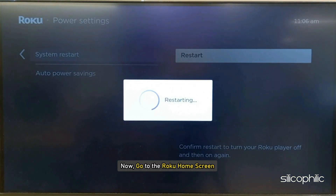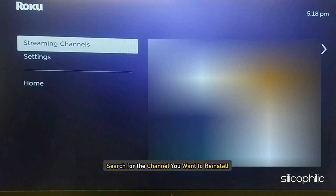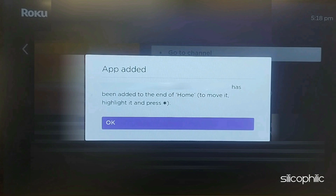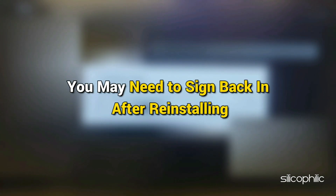Restart your Roku device to ensure the changes take effect. Then go to the Roku home screen, select 'Streaming Channels' from the left sidebar, search for the channel, select it and click 'Add Channel.' If prompted, enter your PIN or confirm the installation, then click OK. If the channel requires login credentials, you may need to sign back in after reinstalling.